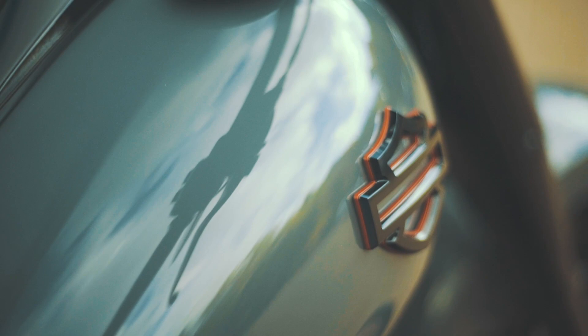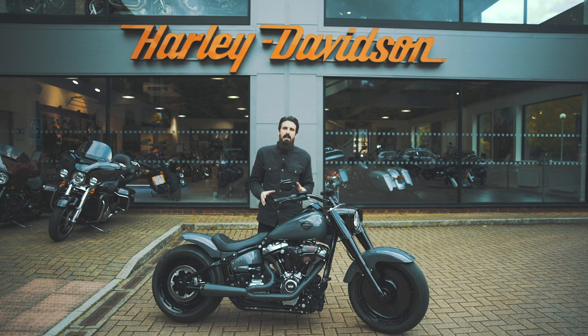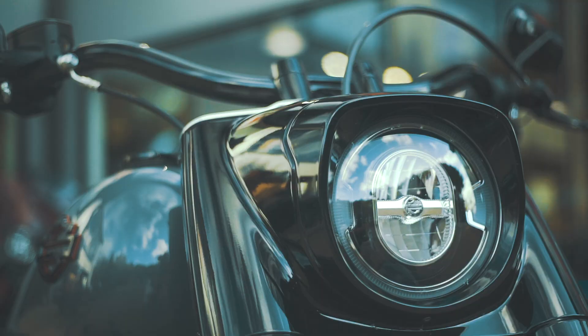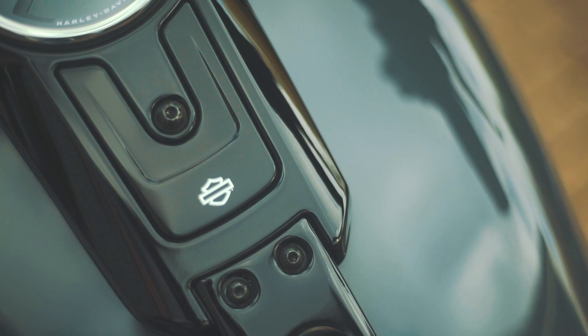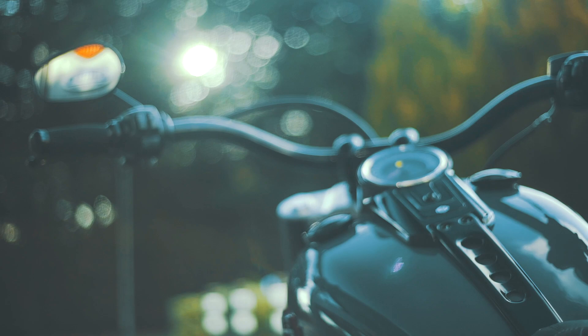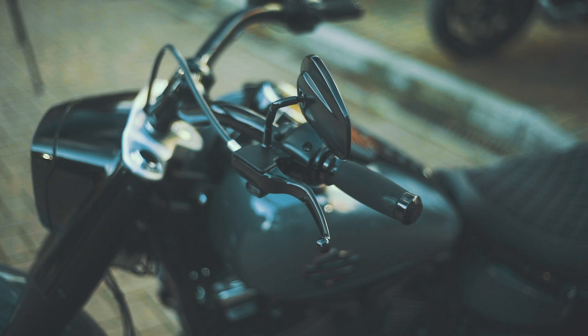Isn't it a stunning looking machine? We started by stripping the bike down and blacking out various parts of the bike including the signature solid Fatboy wheels, blacked out front end, blacked out console, and also fitting it with other black accessories such as the levers, powder coated black narrow beach handlebars to give it that nice stance, and black get-a-grip grips just to finish off the bars.